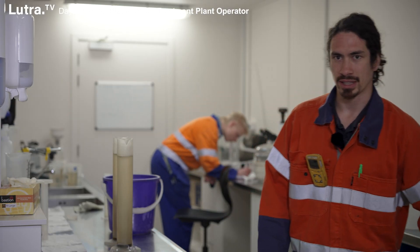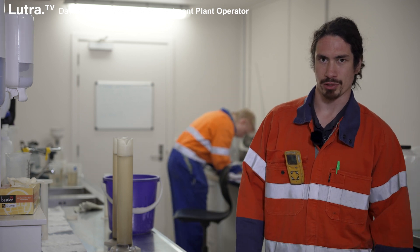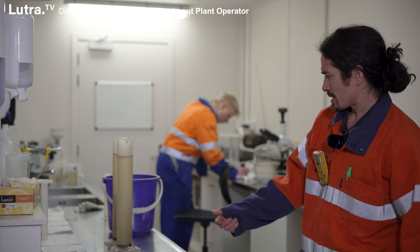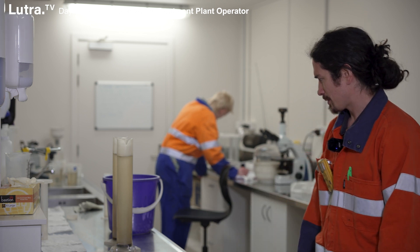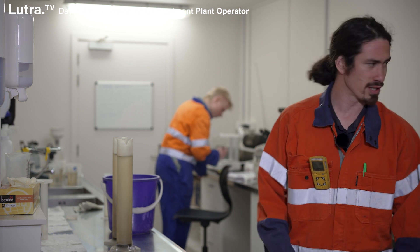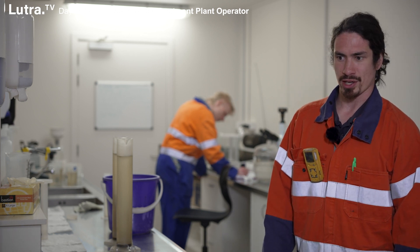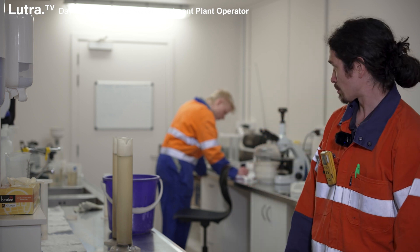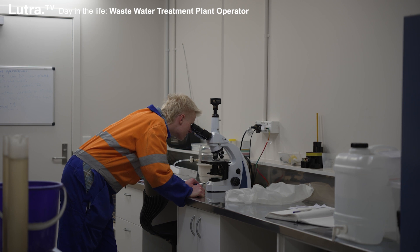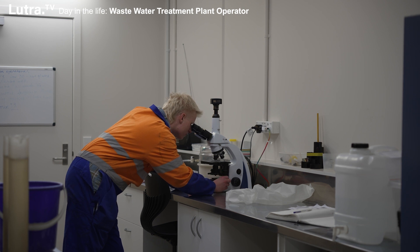This is the lab. This is where we take all the samples that we get from the inlet, from HRAS, from our biological trickling filters, and our UV system. From HRAS, we do 30-minute settling in the columns. We test for suspended solids by putting them through filter papers and cooking them in the oven. Then we do a pH, temperature, DO, and conductivity test through the probes. Then we do a UV test through the spectrophotometer. And then we go through the microscope and check out the life of the microorganisms and the filamentous.